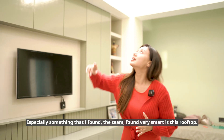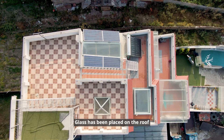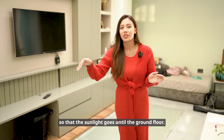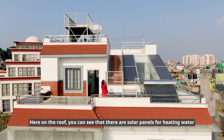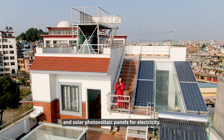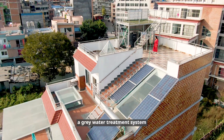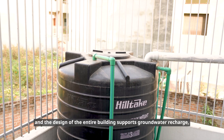Something the team found very smart is a rooftop glass opening — a skylight that allows sunlight to go all the way down to the ground floor. Here on the roof, you can see solar panels for heating water and solar photovoltaic panels for electricity. There is also a rainwater harvesting system, a grey water treatment system, and the building design supports groundwater recharge, allowing rainwater to percolate into the ground and recharge the water table.